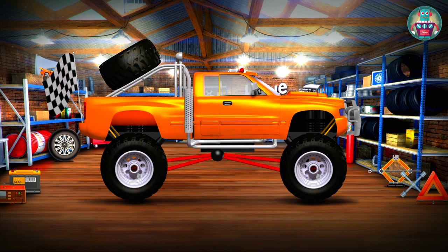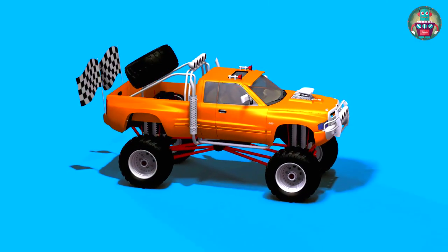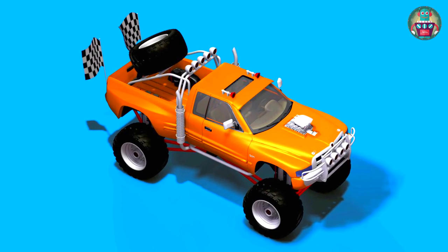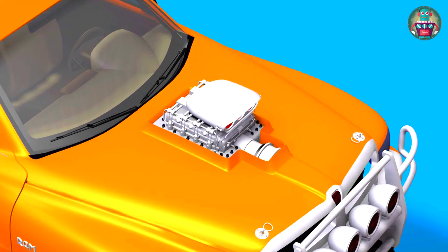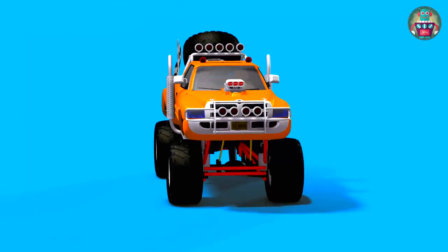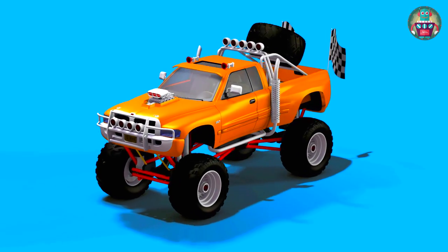Hooray! Our monster truck is ready now. Look, it's amazing! The engine is so powerful — it's a super car. It is so high that holes and any obstacles don't really matter for it.